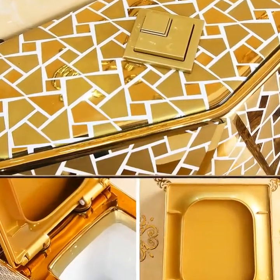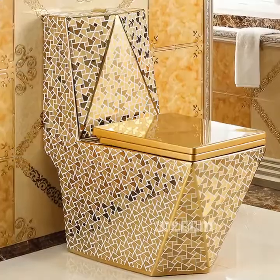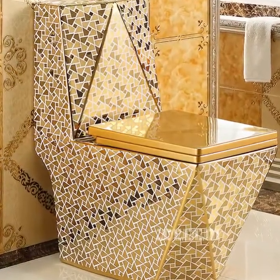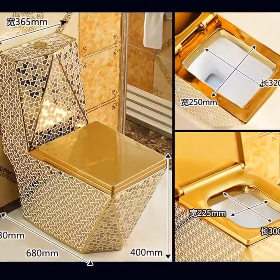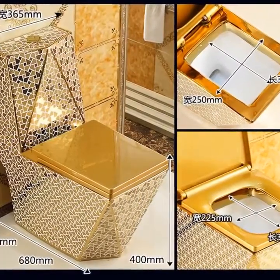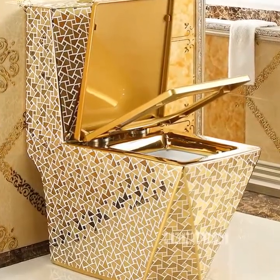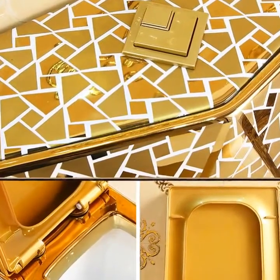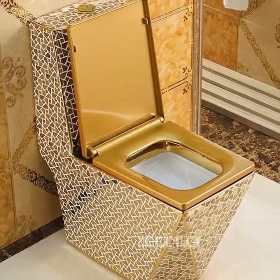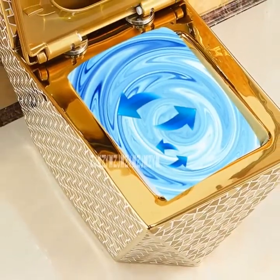Model Number: 05415. Ceramic. Flushing Method: 4-Hole Super Vortex. Pit Distance: 220, 300, 305, 350, 380, 400 Millimeters. Packing Size: 80 x 47 x 90 Centimeters. Weight: 65 Kilograms. Volume Weight: 67.68 Kilograms. Sit Flush Volume: 3.0L / 4.5L.